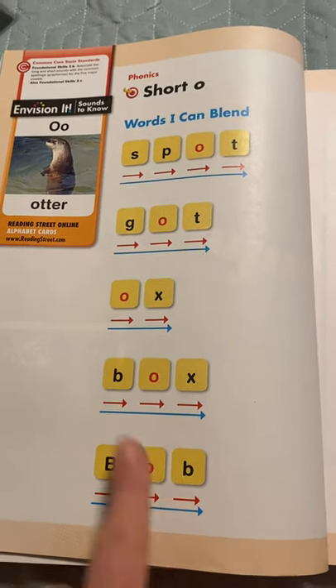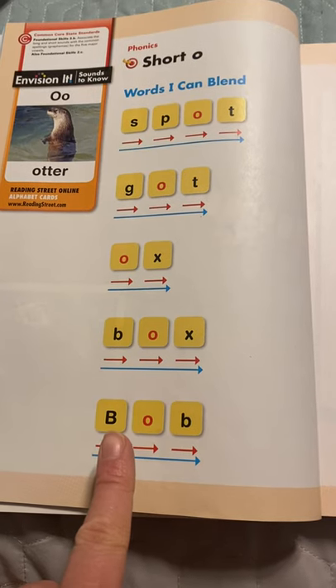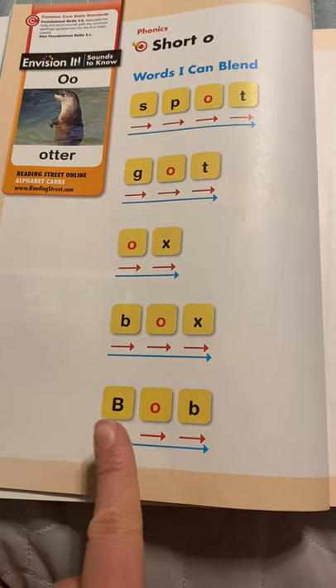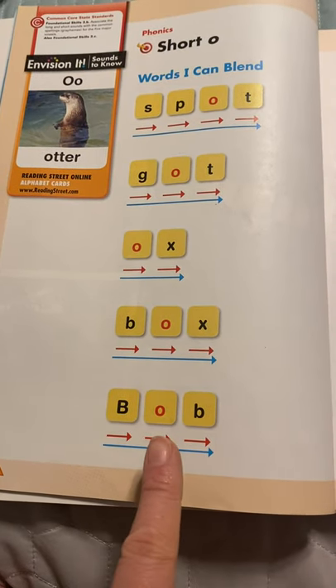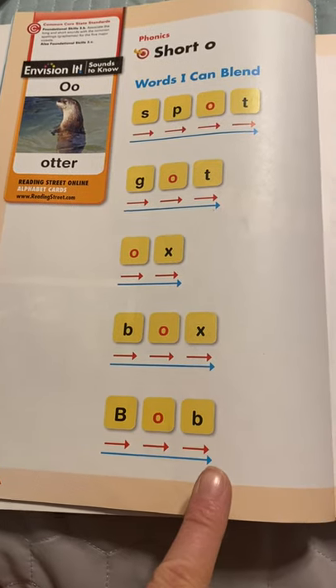And here is short O again for 'ah'. We can see that this is a proper noun because it has an uppercase letter, which means it's a special name of a person, place, thing, or animal. So let's read it: uppercase B-O-B, B-O-B, B-O-B. Very good.